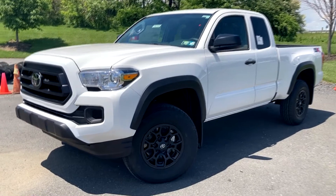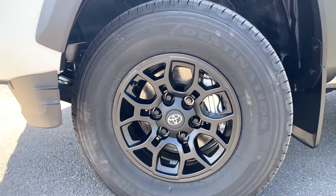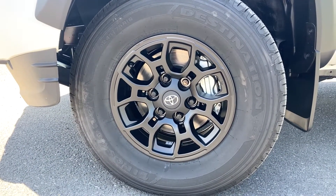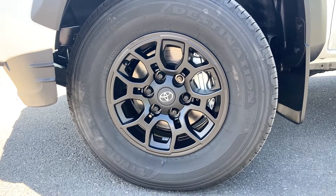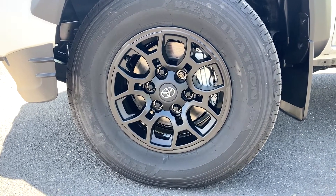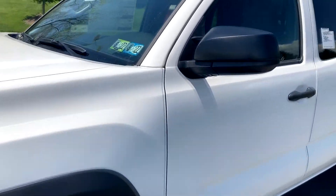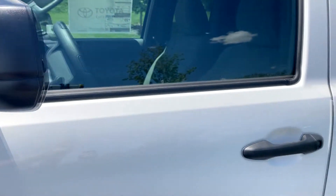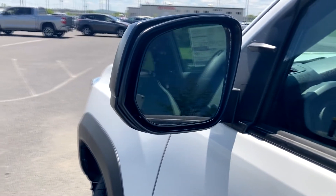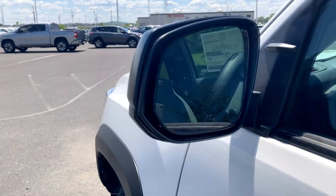Moving to the profile of the SR, starting here with the wheels and tires, you're going to have Firestone Destination 245/75R tires around these really nice blacked-out 16-inch wheels. These are the main attraction on the SX appearance package. The other additions are blacked-out fender flares, blacked-out mirror caps, and door handles, which gives it a pretty nice contrasting look against this white color.